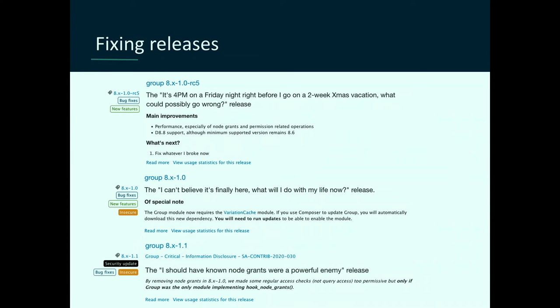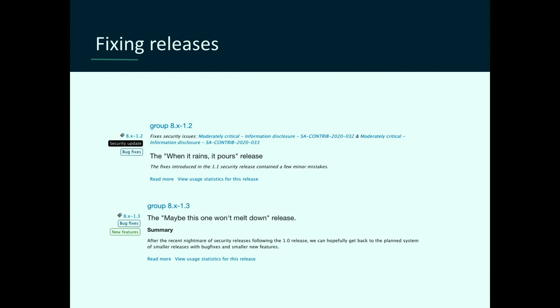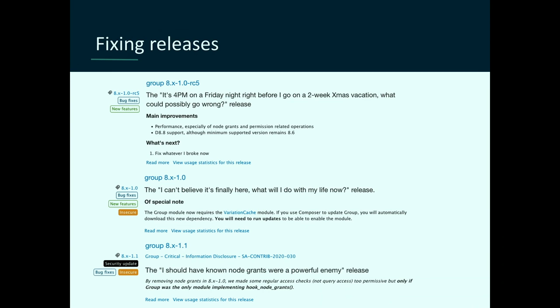I love the Group module — it's one of my favorite modules with a great API, but you can see they've been through a lot. You can see release notes like: '4pm Friday night, what can go wrong?' and 'Can't believe it's finally here — what am I going to do with my life?' and 'I should have known grants were a powerful enemy.' But I want to call attention to this great developer: they properly tagged everything, release notes are clear with a two-line summary of what they're doing, whether they're bug fixes, 'this version is insecure — don't use it,' and so on. It's very clear what they're trying to accomplish in each release.